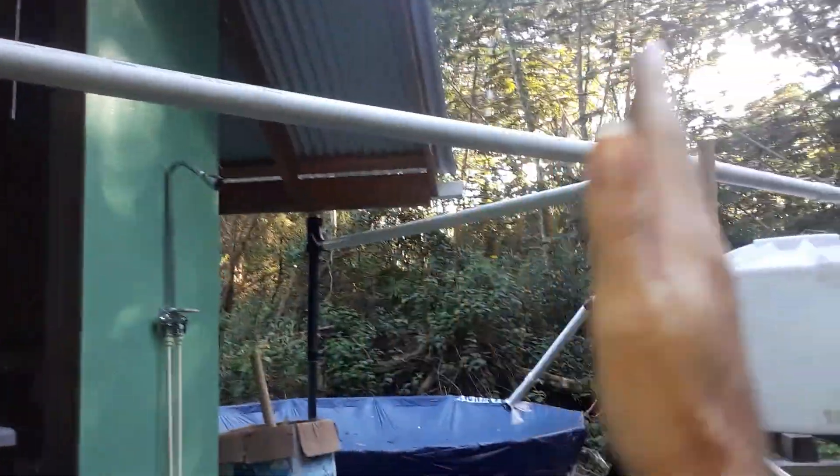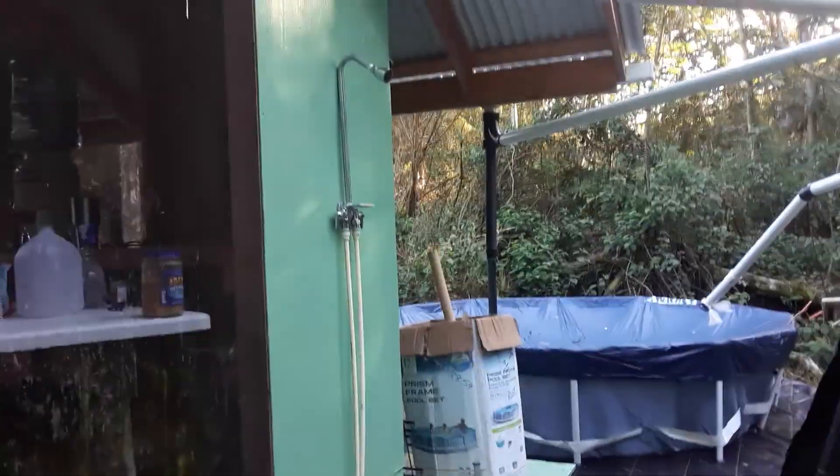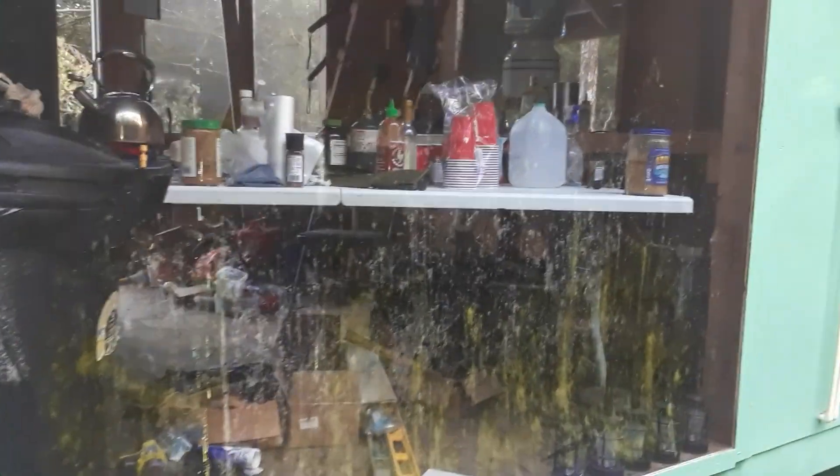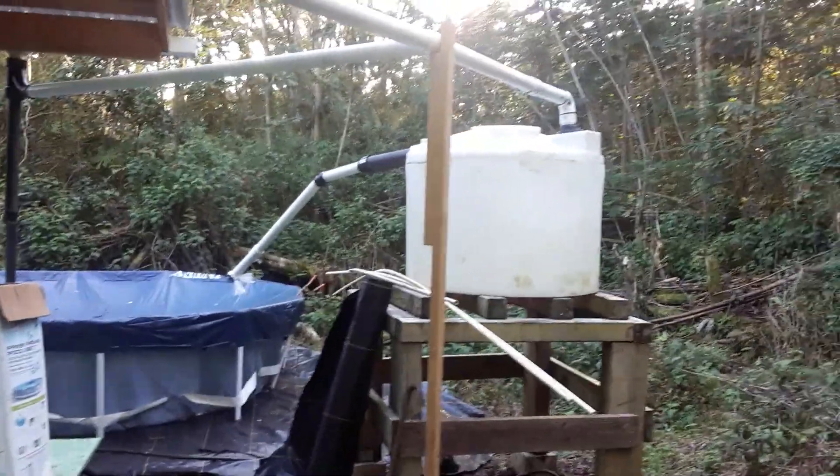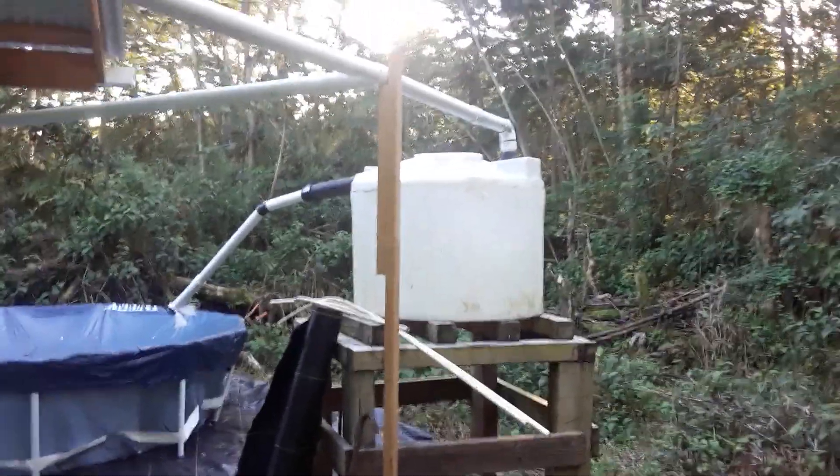I'm going to hang a shower curtain from the pipe so the shower will be enclosed. The screen needs to be cleaned a little bit. Alright, a little off from Hawaii — peace out.